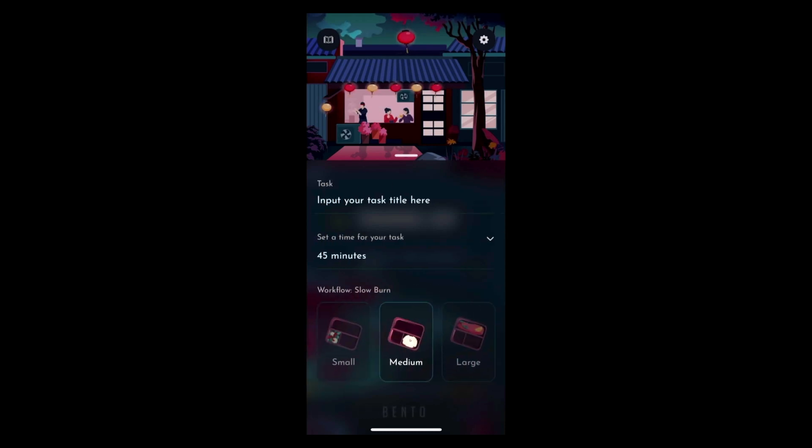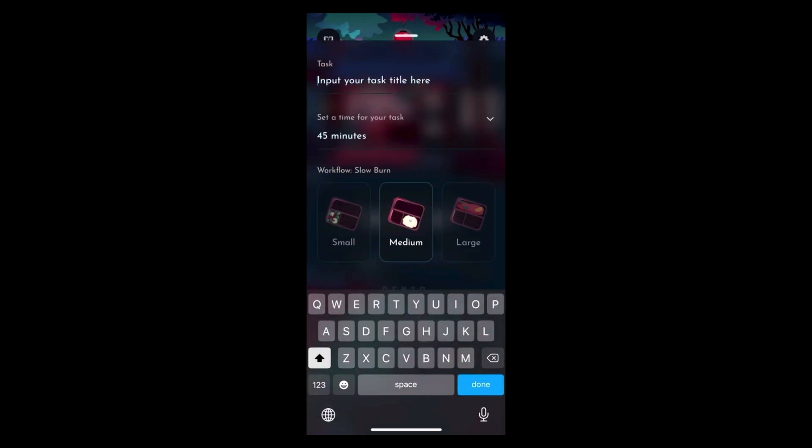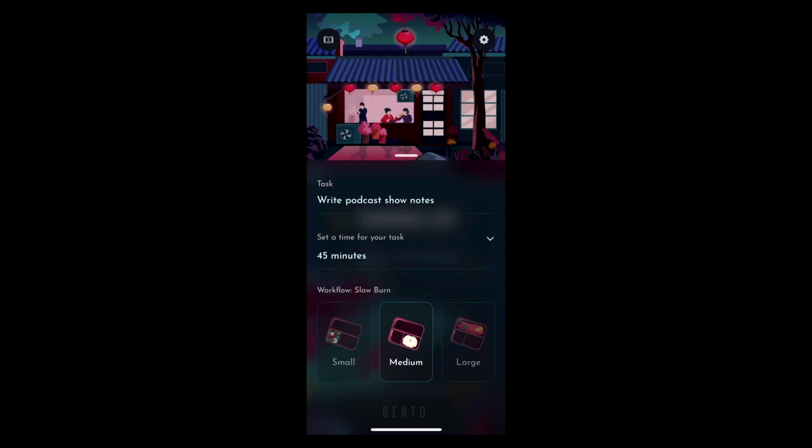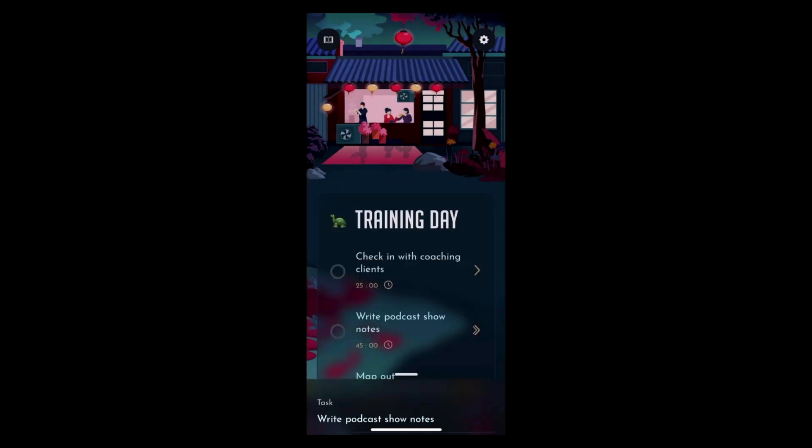Then I'm going to swipe left and do my medium task. My medium task for today will be to write podcast show notes — and that's going to take me probably about 45 minutes, which sounds about right. Now that that's done, you can see: Training Day. I've got check-in with coaching clients, write podcast show notes, and map out procrastination mini course.